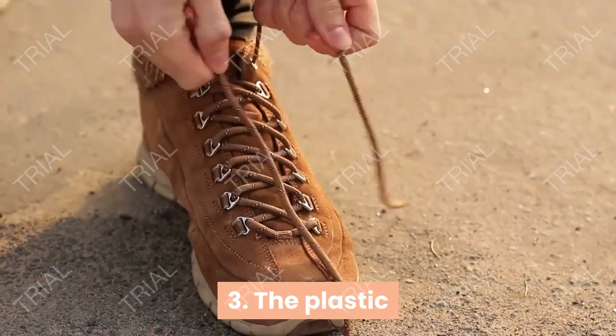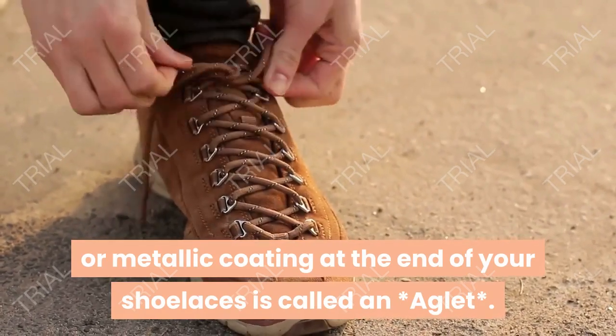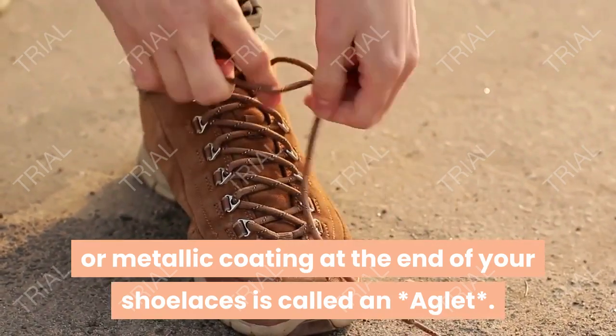The plastic or metallic coating at the end of your shoelaces is called an aglet.